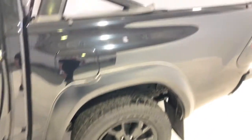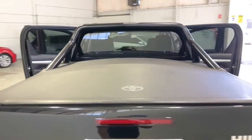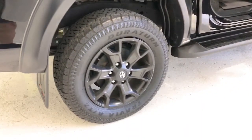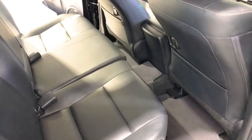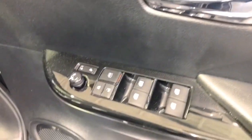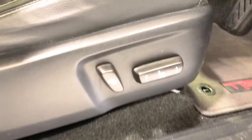It measures 1855 millimetres (73.0 inches) in width, with a 3085-millimetre (121.5-inch) wheelbase, bringing an unladen weight of 2075 kilograms (4574.6 pounds). The HiLux SR comes standard with 265/65 R17 front and rear tires, and requires a service every six months or 10,000 kilometres, whichever comes first.